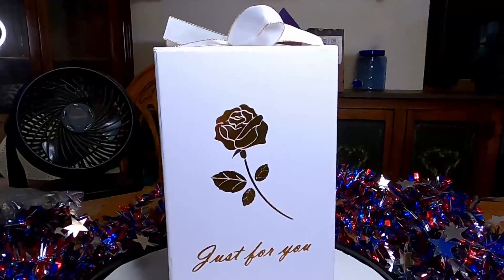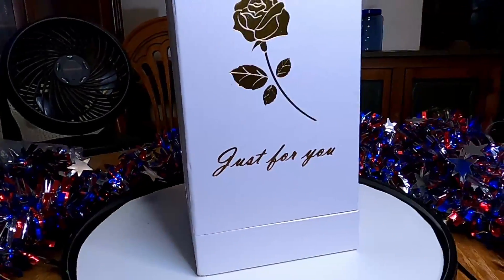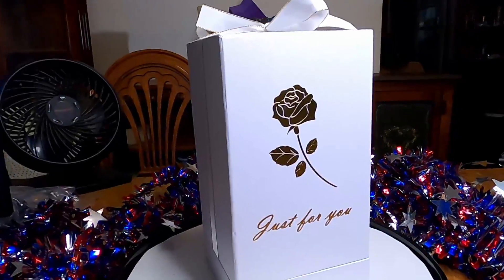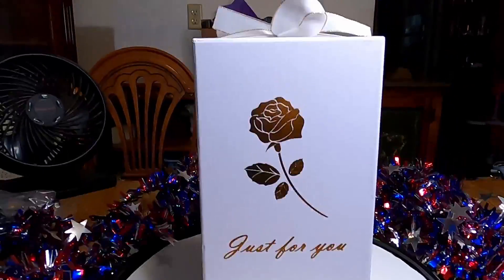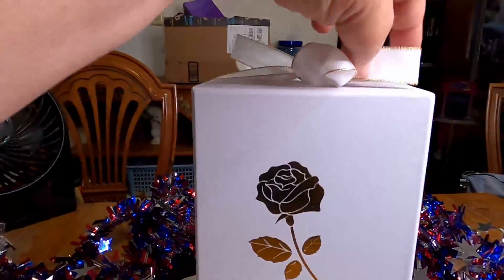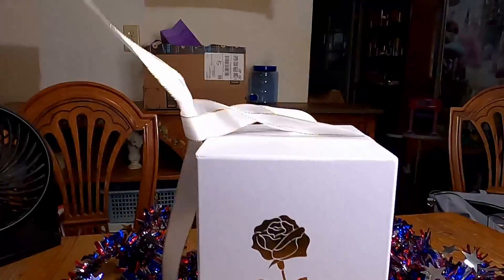And today, I'm so happy to share with you another — yes, another one of my Mother's Day presents. This one I'm excited to share. This one came from Krista, and she was tickled to give it to me, and I was tickled to get it.